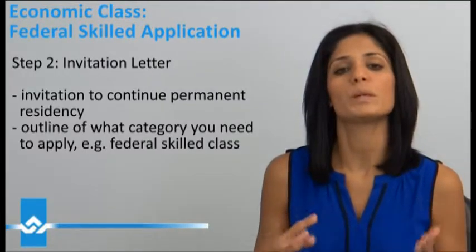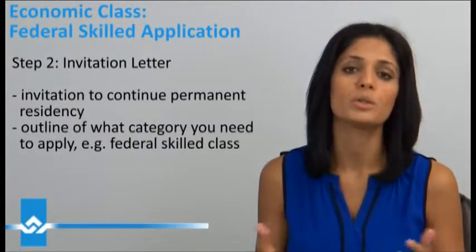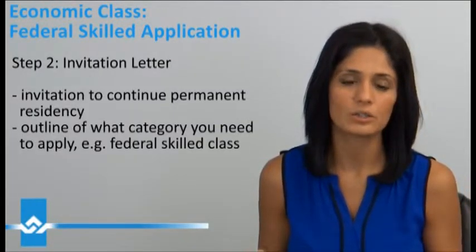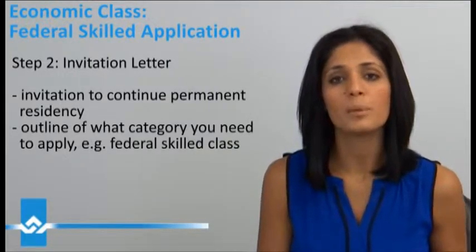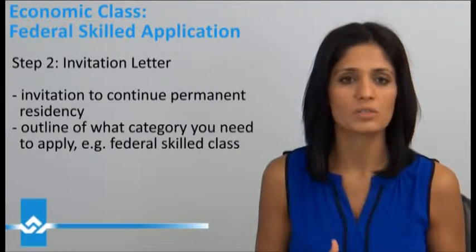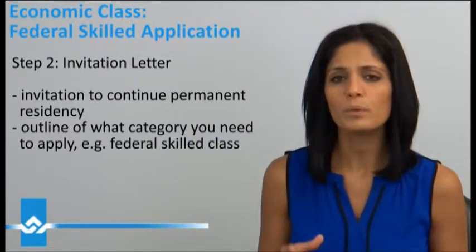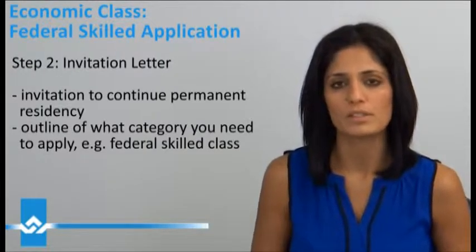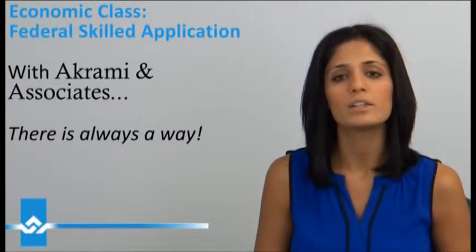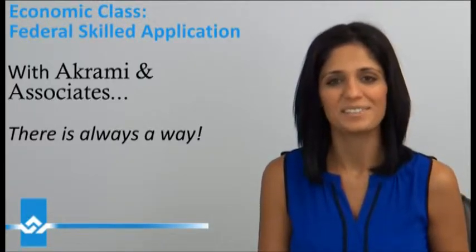Obviously, if you've been invited to continue, the Government of Canada has decided that your occupation and your work experience in the last 10 years is something that Canada needs. So if you're looking at uploading your information under the Express Entry or you've been invited to continue permanent residency, both these steps are extremely important for you to be granted the final permanent residence card. If you're looking at filing your PR application, give us a call today — we're here to help. Thank you and until next time.